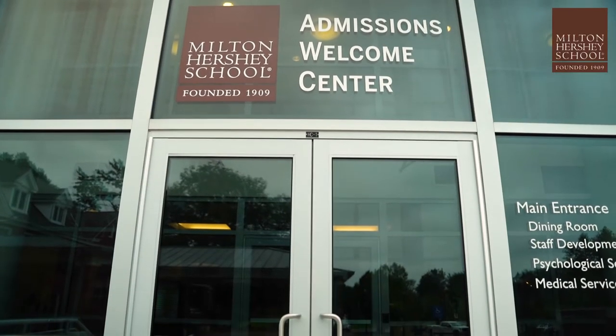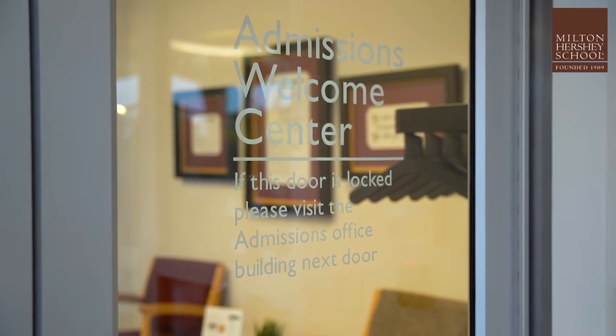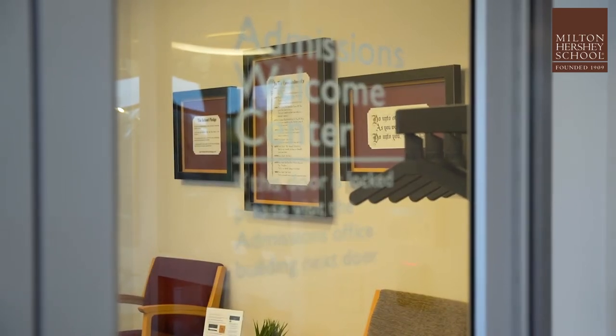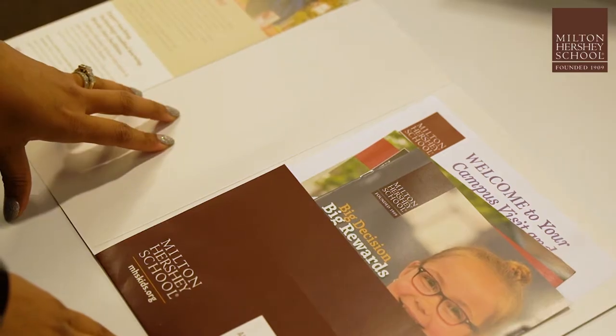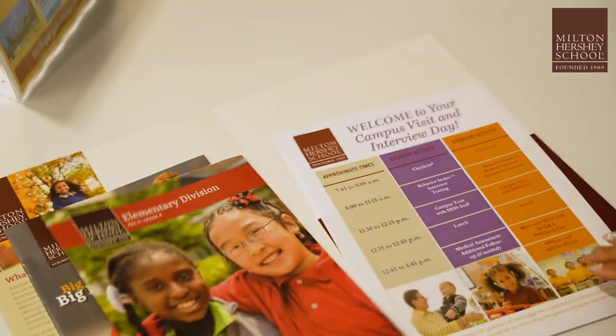When you enter the Welcome Center doors, you'll go through a second set of doors where every parent and sponsor will be asked for their ID or driver's license. You'll also find a table just for your family with the applicant's name. A folder has a list of documents we may still need and a set of booklets that talks more about the school.